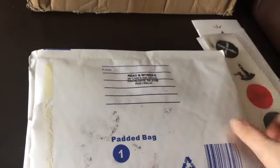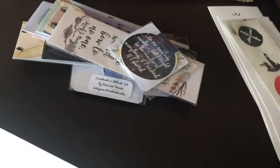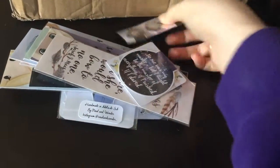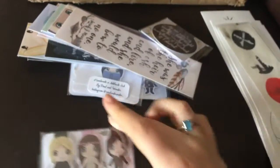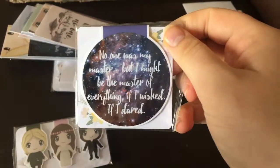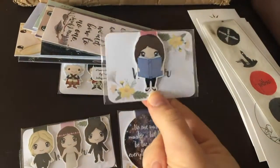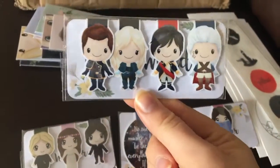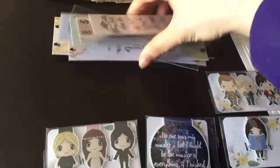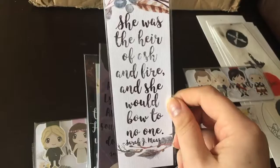Next, from Read and Wonder, I have got another package. I decided to get some Throne of Glass pieces — so cute — and a quote. I love the packaging. This is my little goodie, it's a bookworm, also from Throne of Glass. And then these are all the flat ones with the quotes on. So that's the Throne of Glass series.